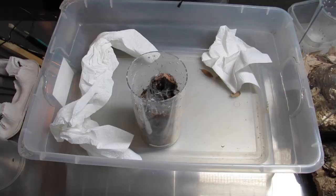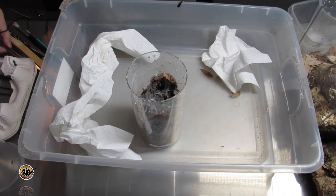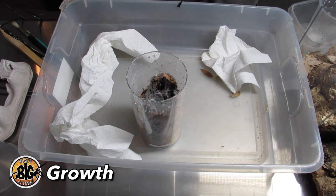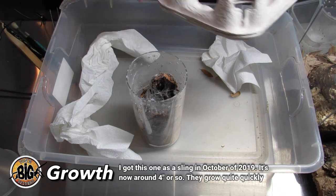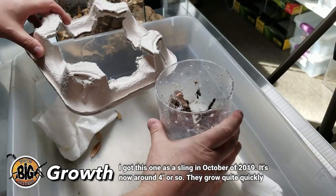This was a sling back in October of last year and now it's pushing about four inches or so — pretty good size. I need to cut this out because the only problem with these cylindrical enclosures is that they don't make it easy to get them out.